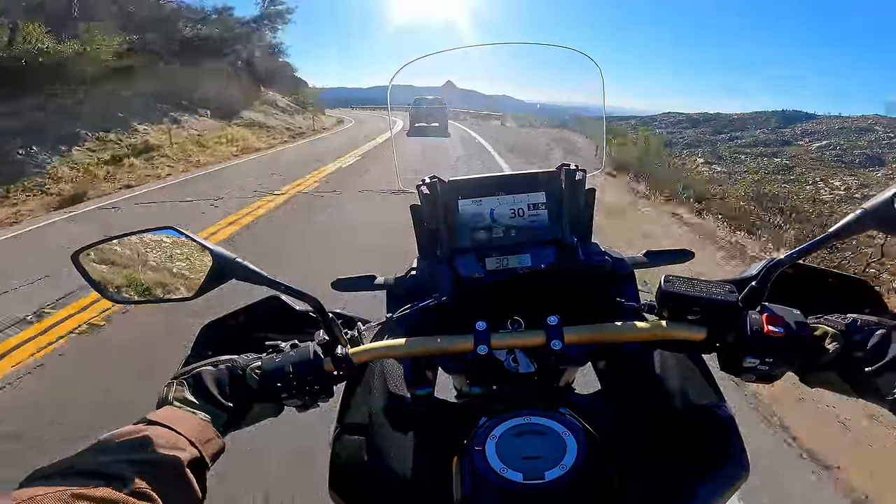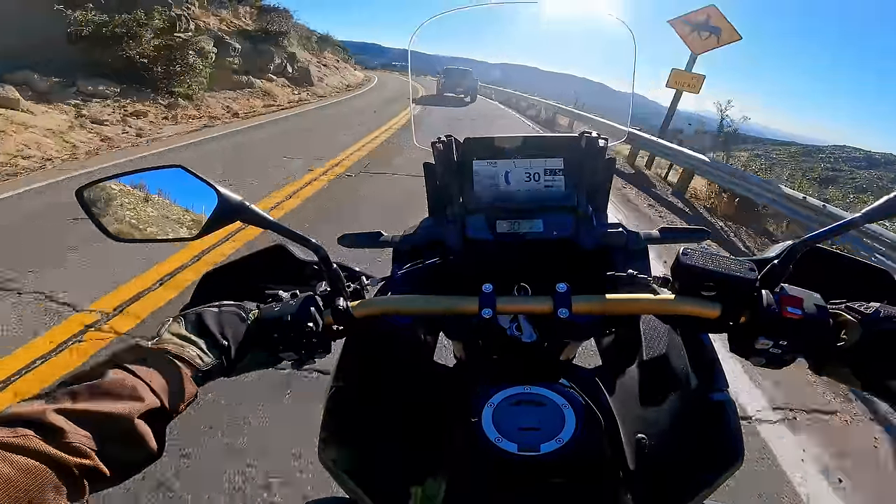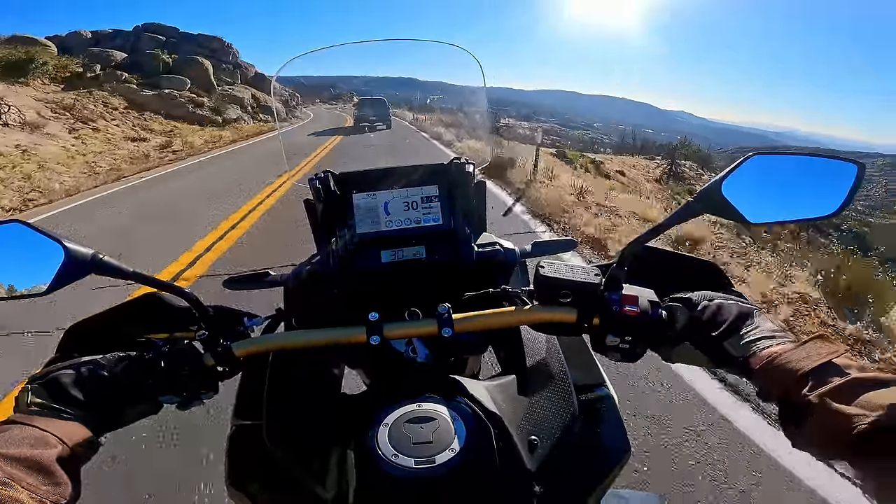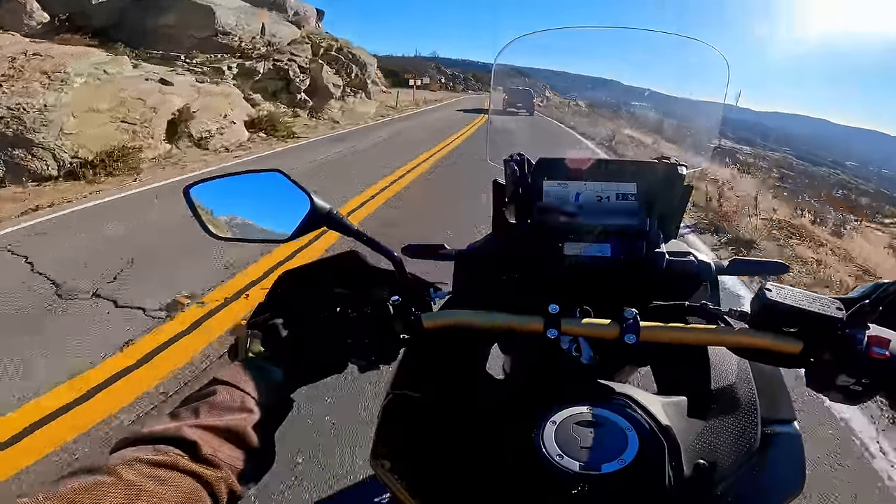You sit in a very upright position with tons of leg room. The bars are in a perfect position for touring, for riding all day. It just makes you want to go on really long rides.